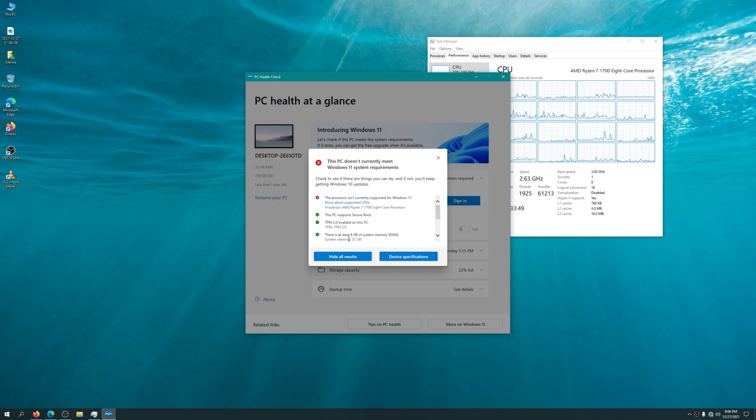Clicking on 'See All Results', you do see some other requirements — obviously memory, secure boot might be a requirement as well, and TPM 2.0, which is a requirement that some people were not really anticipating. Be sure to check your motherboard in the BIOS to see if TPM may simply be off — it may just need a quick firmware update or just need to be turned on. Unfortunately, the processor is not something we can immediately change so easily.